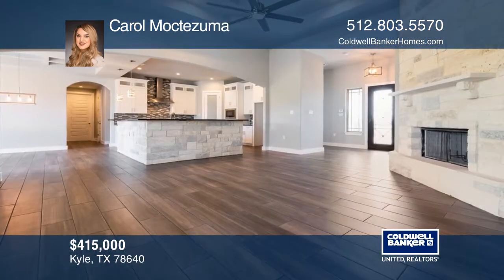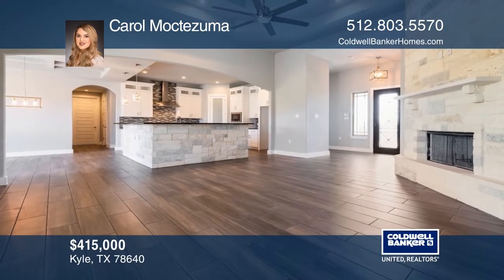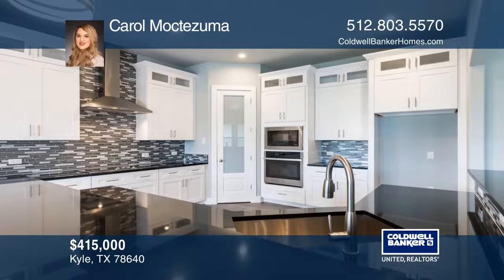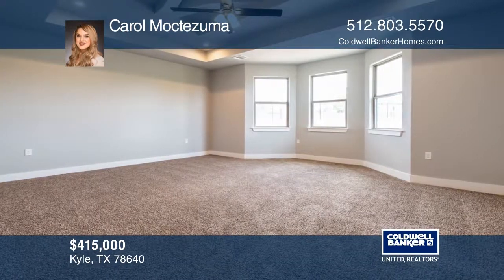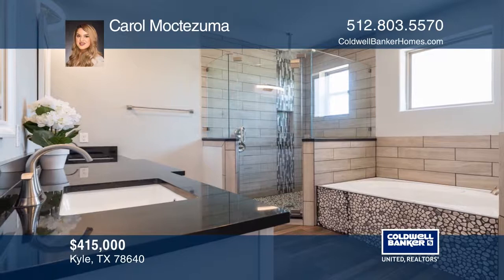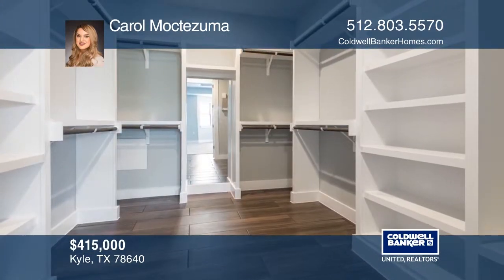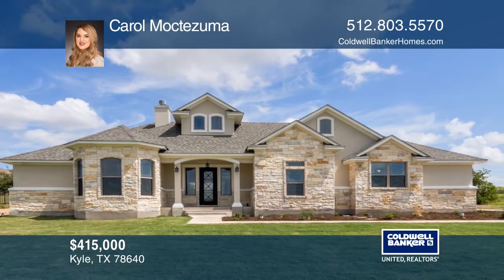Brand new custom home, beautifully crafted with high-end features and a bright open floor plan. Modern kitchen with stylish granite countertops and built-in appliances. Spacious master bedroom flows through into the spectacular spa-like master bath with a jet tub, walk-in shower, and dual vanities. Large walk-in closets with plenty of shelves in every bedroom. Carol Moctezuma has the keys to your new home. Call today.